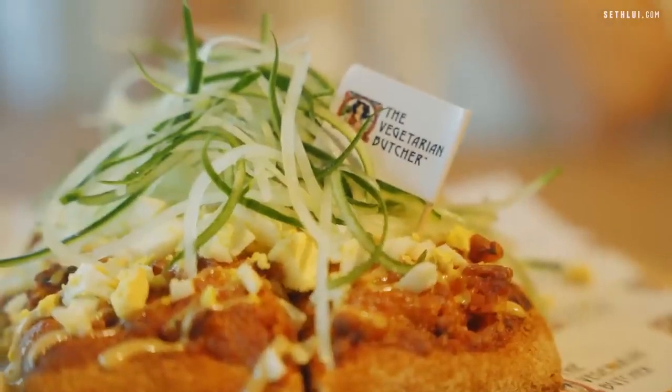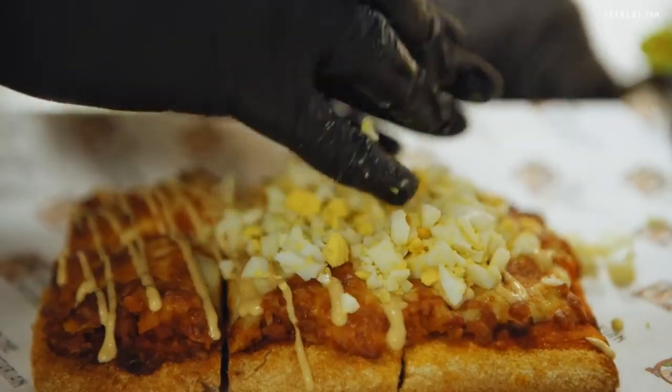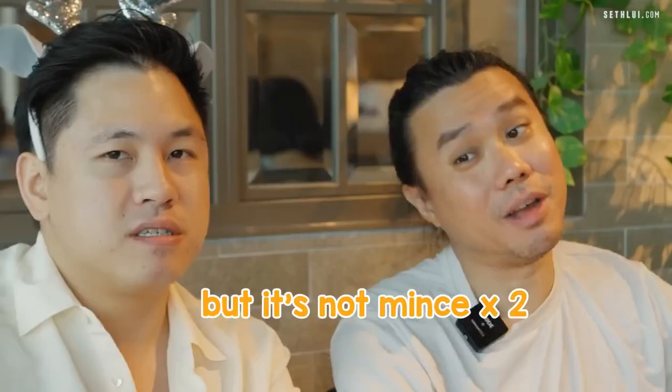No minced curry. I am surprised. If you didn't tell me this was plant-based, I'd actually think it was meat. It's a curry puff vibe, but in a pizza format — bits of minced but it's not minced. In general, it's a very unique dish.